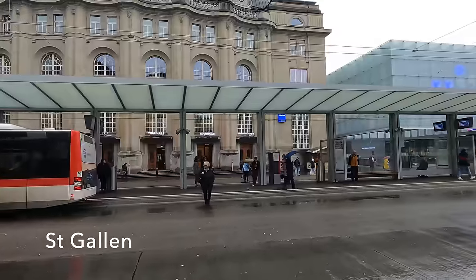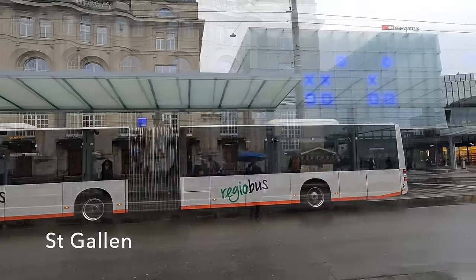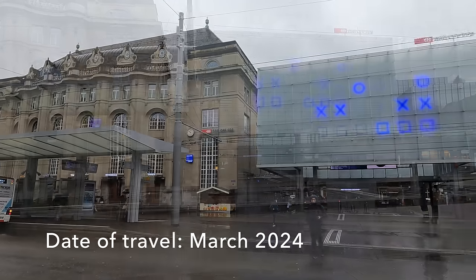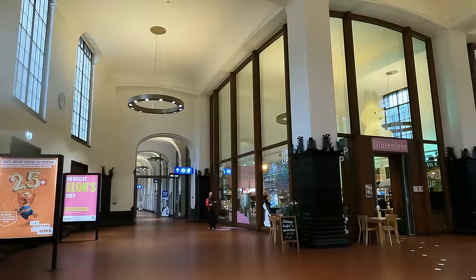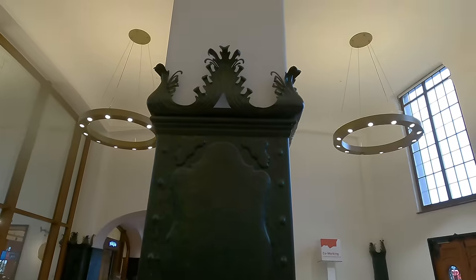Hello, and today you find me in the rain outside St. Gallen station. The old station now has a new adjunct which appears to be perpetually playing noughts and crosses. Inside the grand old entrance is access to the ticket offices and also some beautiful old features.